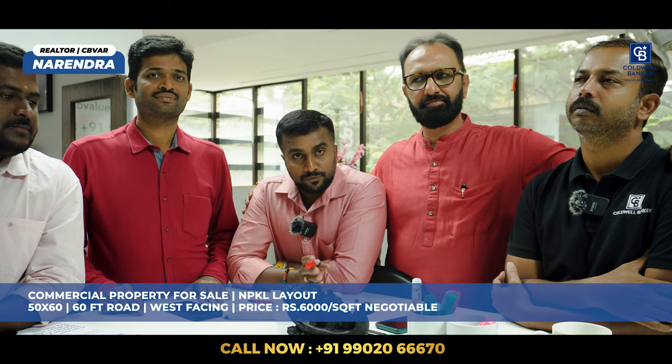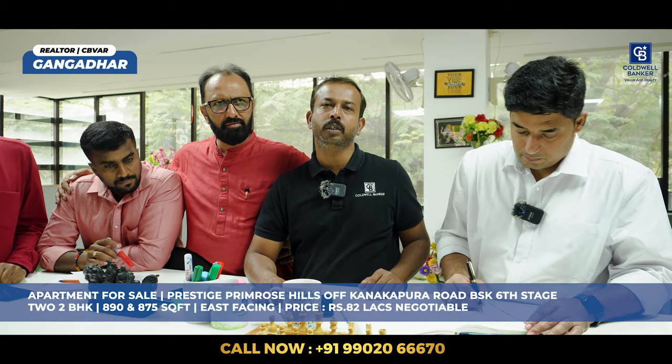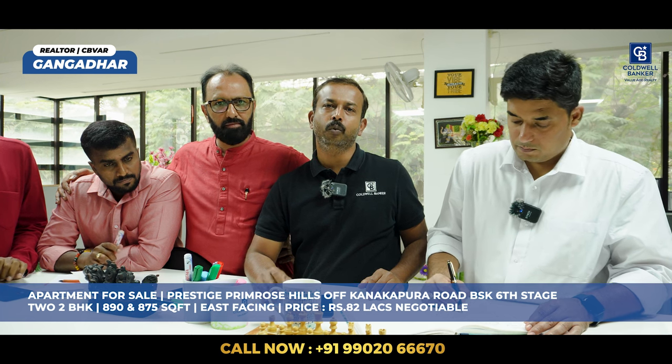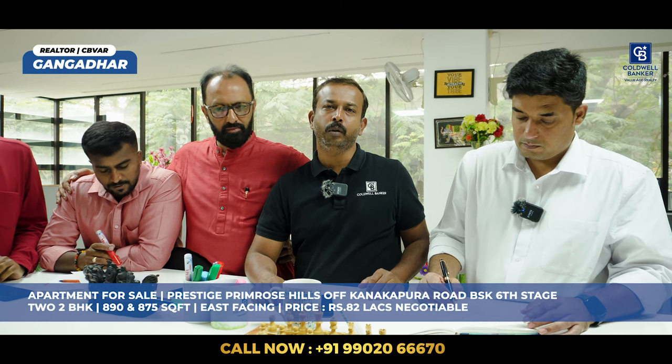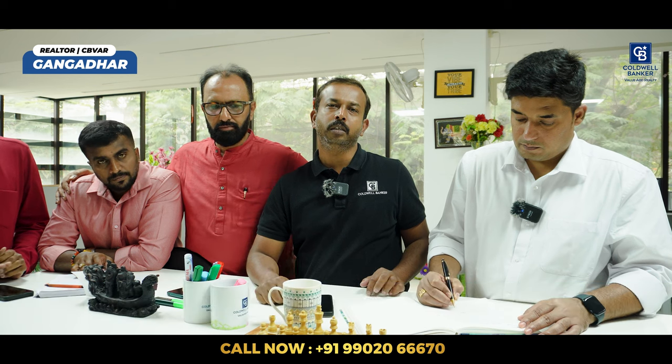This week I am focusing on a commercial property in Kempegowda Layout on a 60 feet main road — west-facing, 50 by 60. The asking price is 6,000 rupees per square feet, negotiable. Happy Deepawali to all viewers. I also have two apartments for sale this week in Prestige Primrose Hills, Kanakpura Road, Banashankari 6th Stage. Two 2BHK apartments — one is 890 square feet and one is 875 square feet, both east-facing, one on the 4th floor and one on the 8th floor. The price listed is 82 lakhs, negotiable.